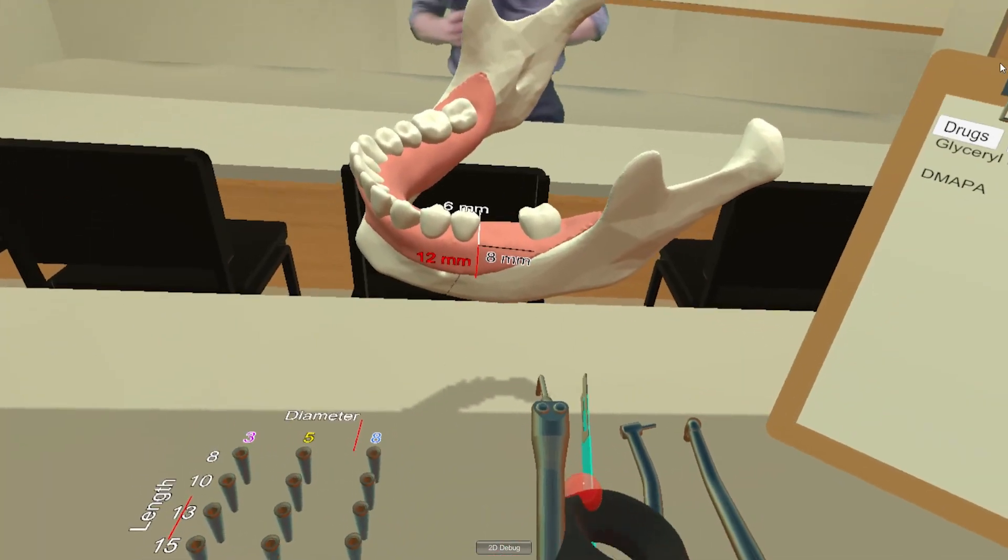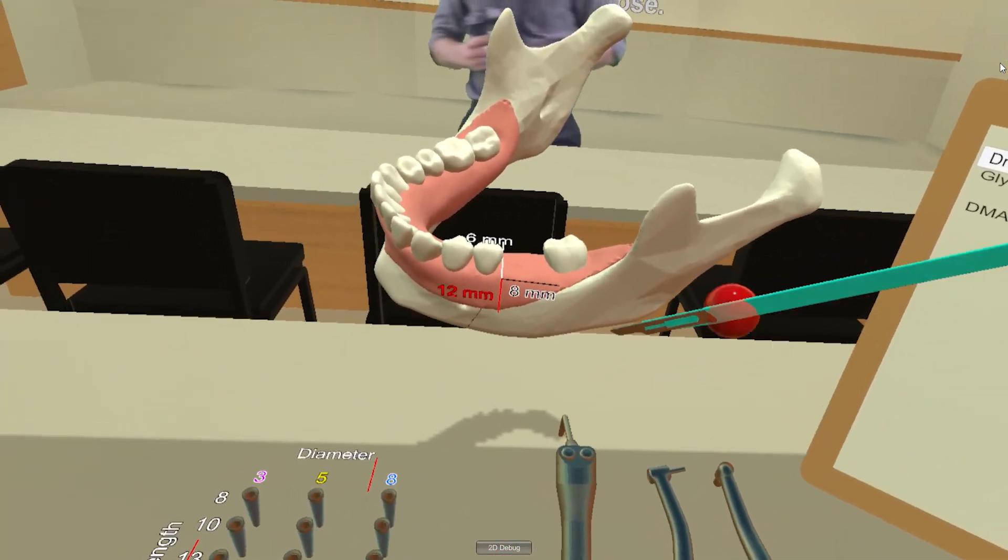My name is Ben Ingle and I build virtual reality simulations for the dental school and the campus here at the U. Our main project that we've been working on is training simulations for dentists, mainly an implant course where they go through and practice doing dental implants, and that kind of spread out into a number of different things.